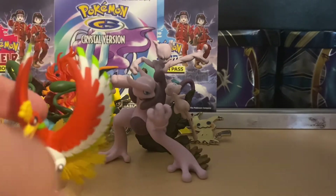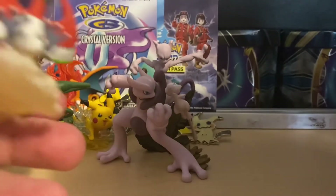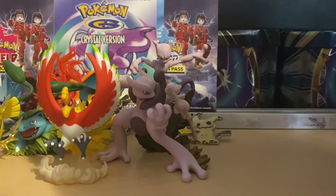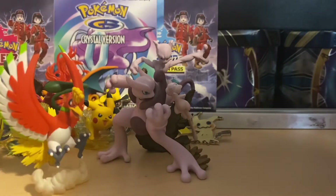Ho-Oh figurine - this is another one of my favorites, I really like Ho-Oh. The last figure is going to be Gyarados - wow, Mega Gyarados to be quite honest.